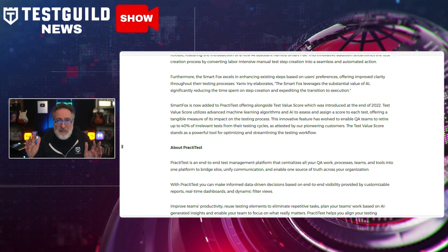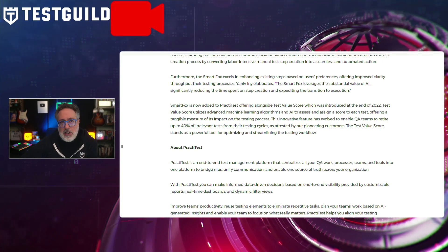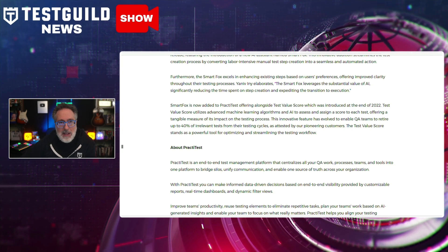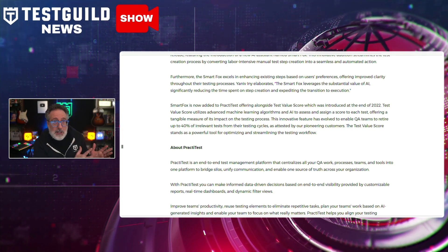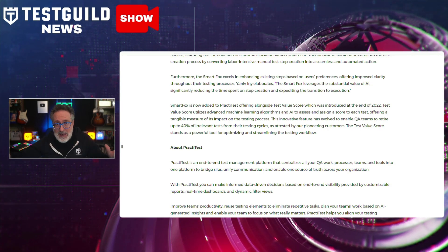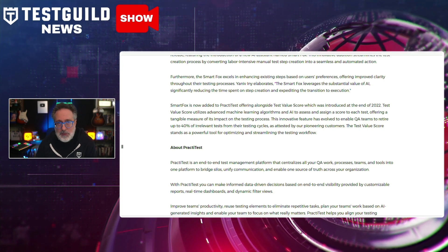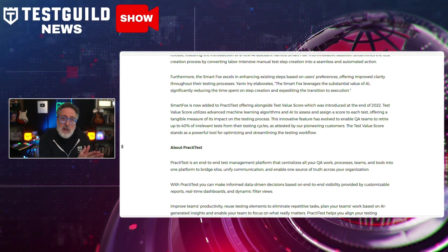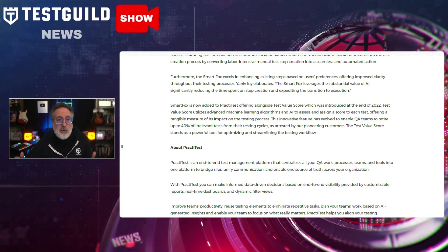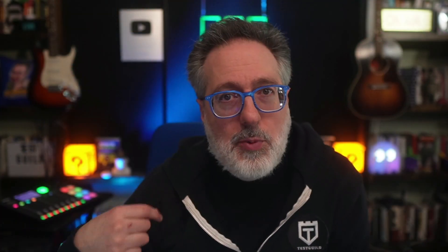Besides the SmartFox feature, they also introduced a test value score. I really love this — it's a feature that uses advanced machine learning algorithms to evaluate and score each test's impact on the testing process. According to them, this tool helps enable QA teams to retire up to 40% of irrelevant tests from their testing cycles, optimizing and streamlining their workflow. To learn more about advancements in AI not just for functional testing but also with test management, PractiTest is one example you should try out for yourself as well.